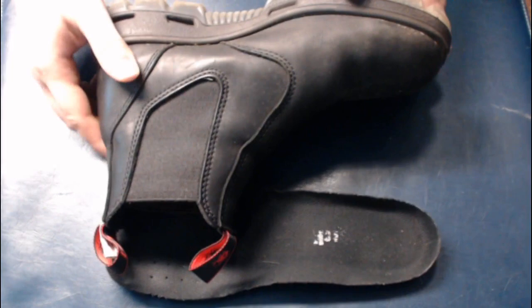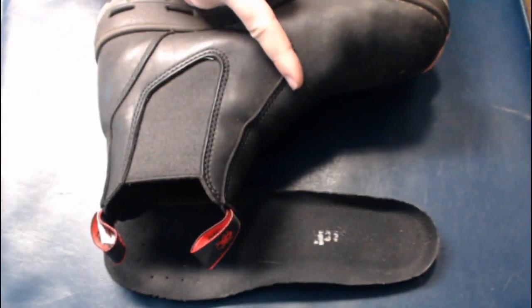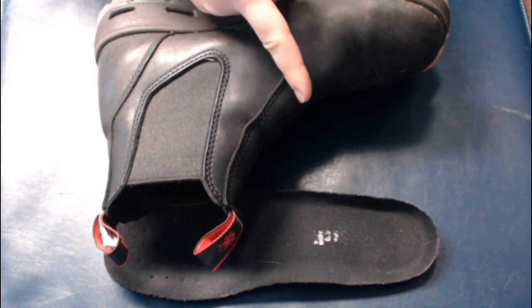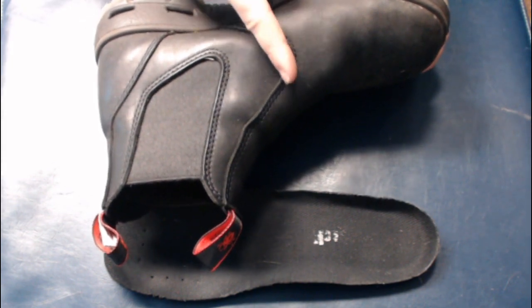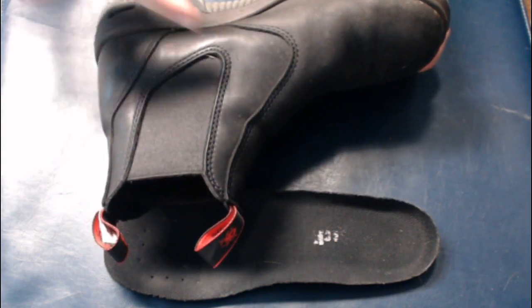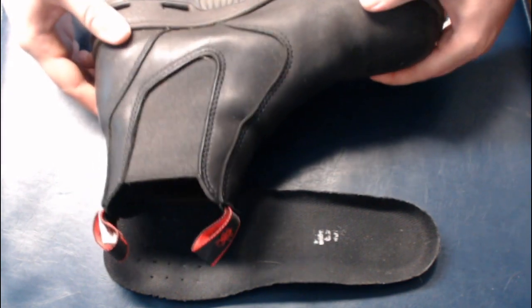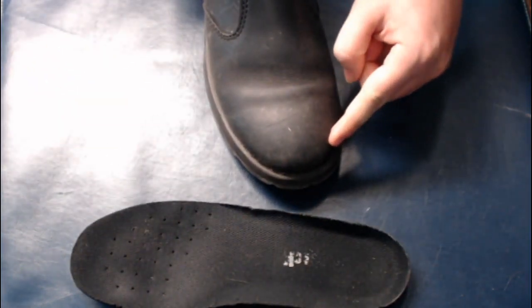My main three fit points are: it's tight around the arch, the instep, and above that, the ankle. You do not want it tight around the toe box, and that's where my criticism comes in — it kind of pushes your big toe in.